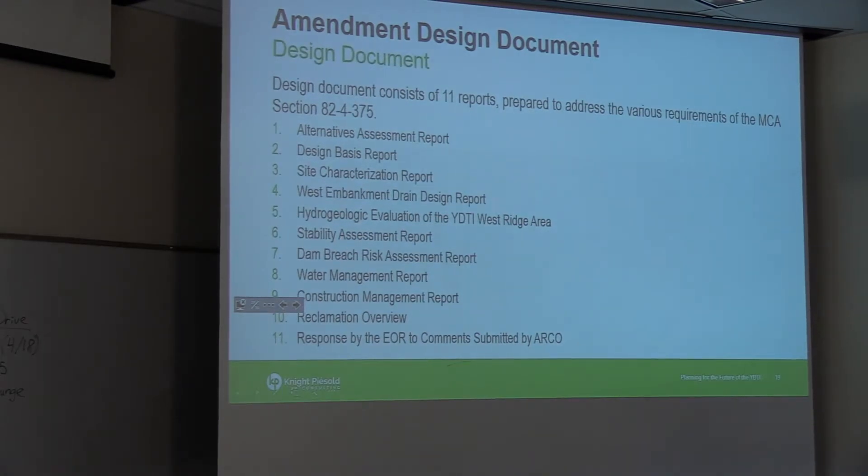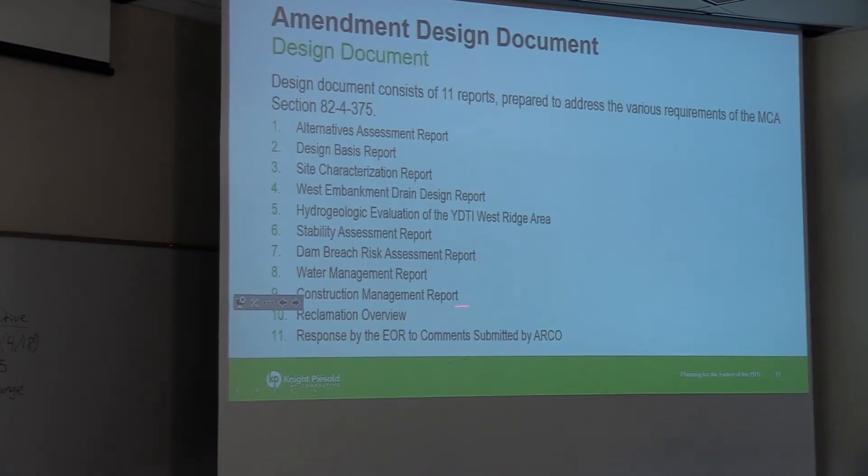The design document is actually 11 substantially sized reports that were authored and submitted for review by the independent review panel. The panel commented, sometimes requiring minor updates, and once accepted by the panel, those documents were issued as part of the permanent amendment application to the DEQ along with the approval letter from the independent review panel.